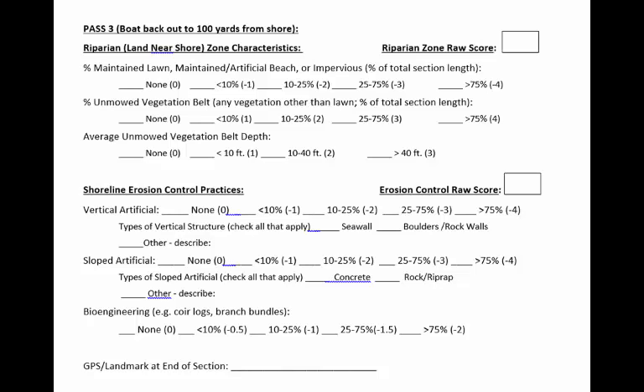Next, about how deep does that unmowed vegetation extend back from the water's edge? Less than 10 feet? 10 to 40 feet back from shore? More? The final section refers to erosion control practices that you see along the shoreline. The categories include vertical artificial, which includes any kind of vertical structure that people have installed, including metal seawalls or rock walls. Sloped artificial includes sloped structures or materials placed on the shoreline, like concrete or rocks. Finally, is there any bioengineering evidence? This includes use of natural materials to stop erosion, like bundles of branches or coir logs, which are long bundles of coconut fibers. Once your team has answered these questions, record the GPS coordinates or landmark at the end of the section.